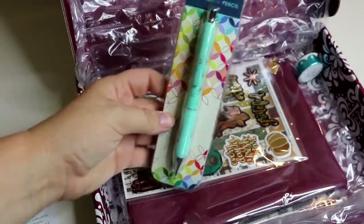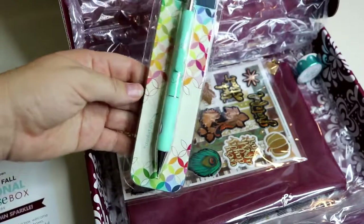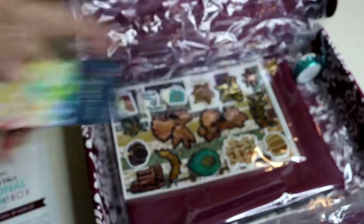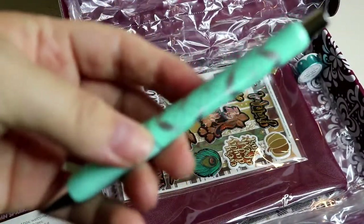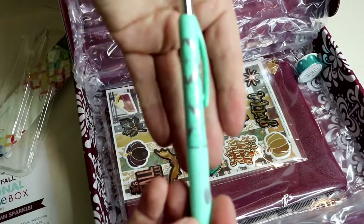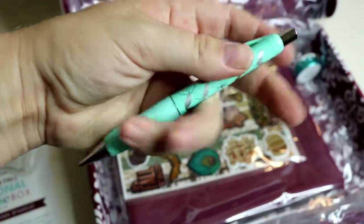First thing, we have this Designer Mechanical Pencil. To be honest, I wish it was a regular pen because I usually don't write in pencil on my planners very much, or just in general. Let's go ahead and open this up. It's kind of nice — it feels like it would be a pen. It's got a cute little design.